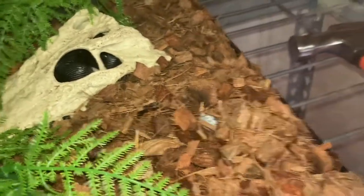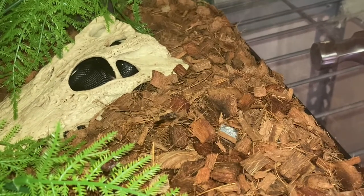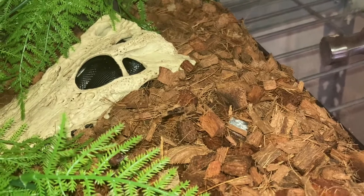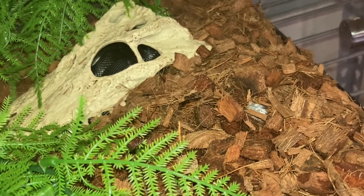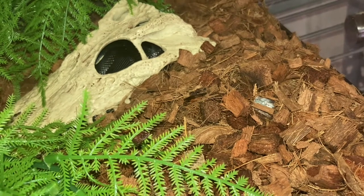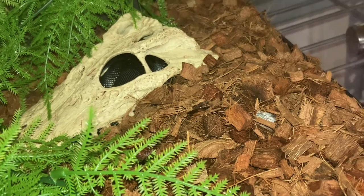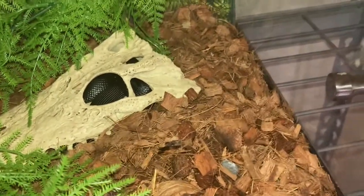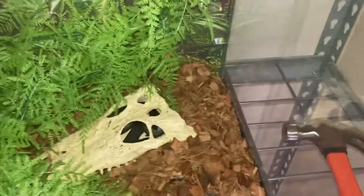There you have it — that's my Mexican Black Kingsnake. Her name is Solar. She is now above six months. They reach maturity around 18 months. She'll be able to produce babies, maybe at two and a half years. I appreciate you for joining in — thank you, and hope to see you soon.